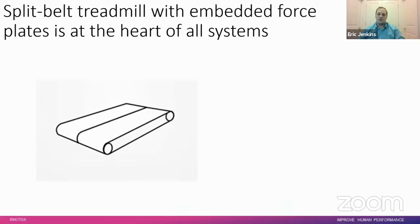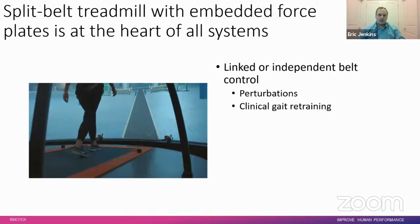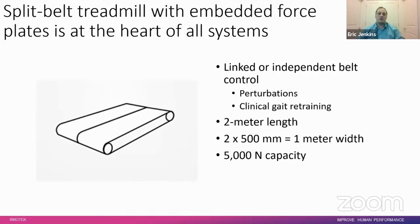Within all the systems is a split-belt treadmill with embedded force plates. It can run as linked control — like a typical single-belt treadmill — or with independent belt control where the belts move at different speeds or even in different directions, enabling perturbations and clinical gait retraining such as stroke rehabilitation. The treadmill is two meters long and one meter wide, giving great freedom of movement. Each force plate can withstand and accurately record up to 5,000 Newtons, with center-of-pressure error accurate to less than five millimeters.